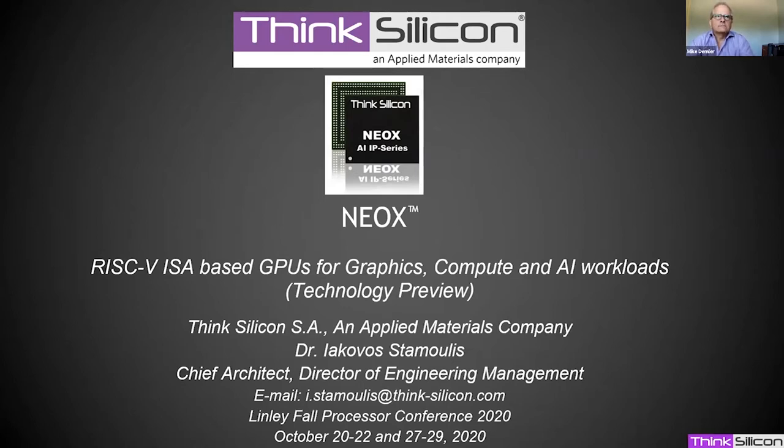I'm Jacovus from Think Silicon, an Applied Materials company. This presentation is a technology preview about NeoX. NeoX is a RISC-V ISA based GPU for graphics, compute, and AI workloads.